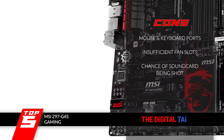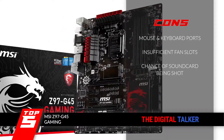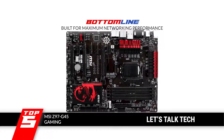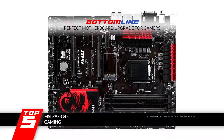However, the mouse and keyboard ports are peripheral-specific. It does not feature sufficient fan slots for cooling, and there are chances of the sound card being damaged if it's too tight. Bottom line: it offers enhanced audio, it's built for maximum networking performance for online games, and gamers will find this to be the perfect motherboard upgrade for their systems.